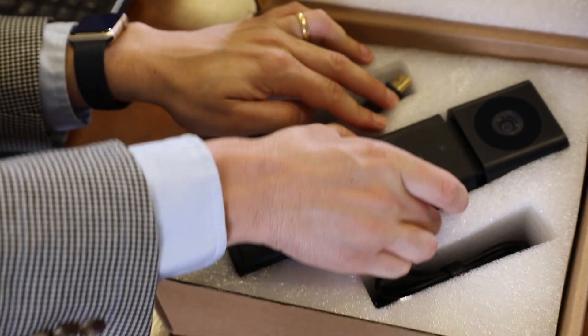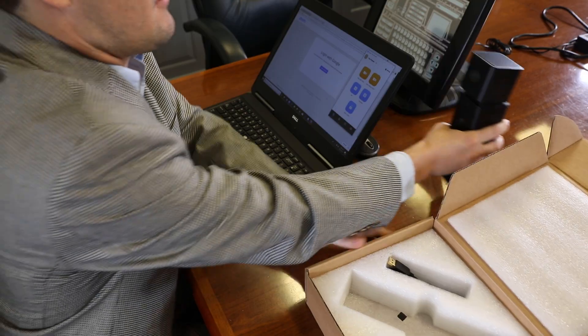Just USB to my computer? Yes. Perfect. Stick it right here.